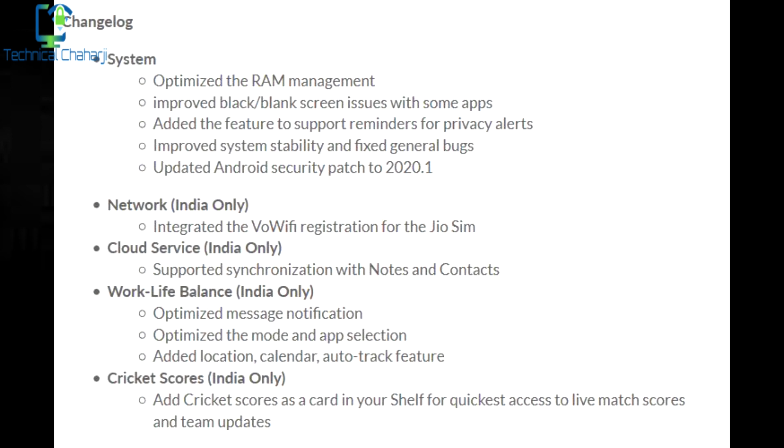In India, everyone loves to follow cricket scores on their mobile phone, so OnePlus has added live cricket scores to the Shelf. You can access it by swiping from left to right to open the Shelf, where you can see live cricket scores directly on your OnePlus 7 Pro and OnePlus 7.